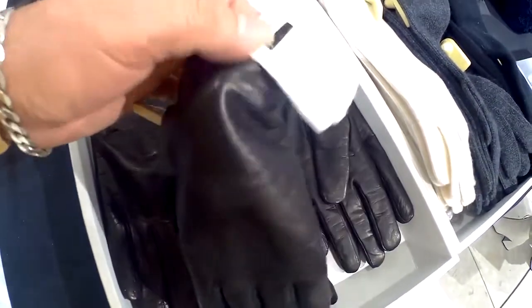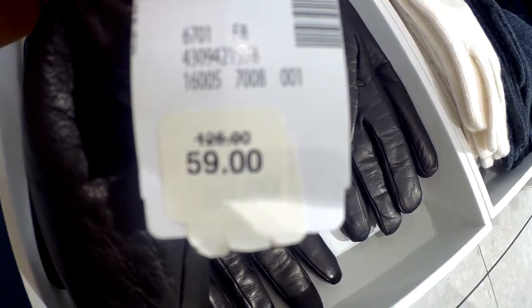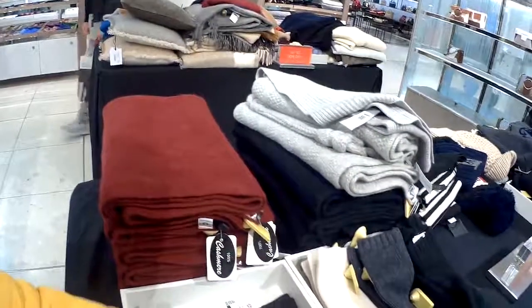Look at this pair of gloves — it's 60 bucks. I have a pair like this at home and I paid four bucks.